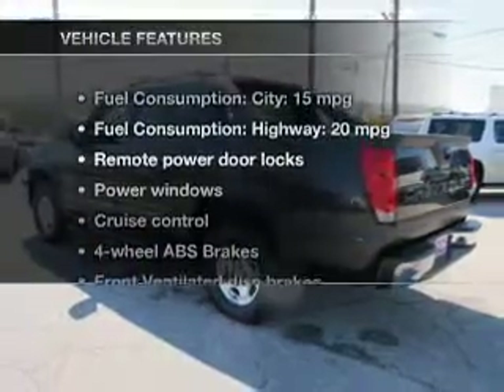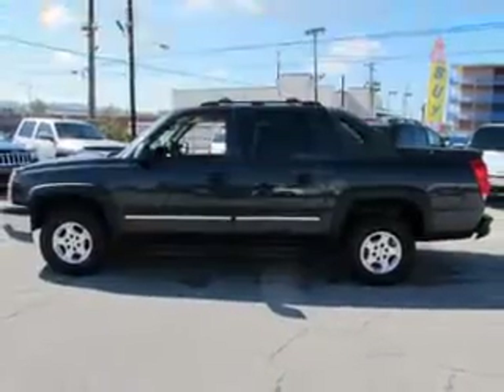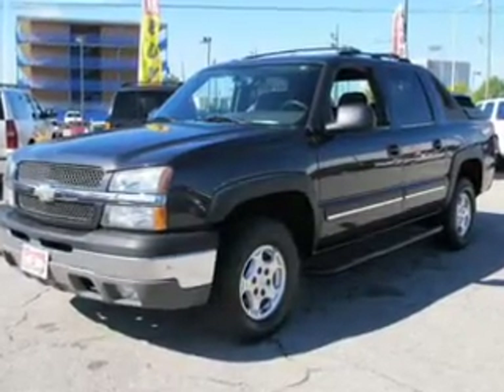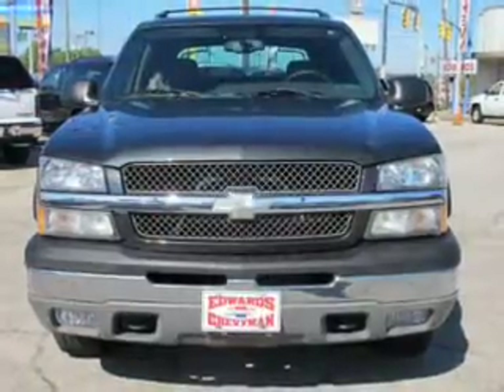And with these notable features, you won't want to miss out on the opportunity to own this amazing ride: power door locks, power windows, cruise control, an AM-FM stereo with a CD player, power mirrors, an alarm system, and power steering.